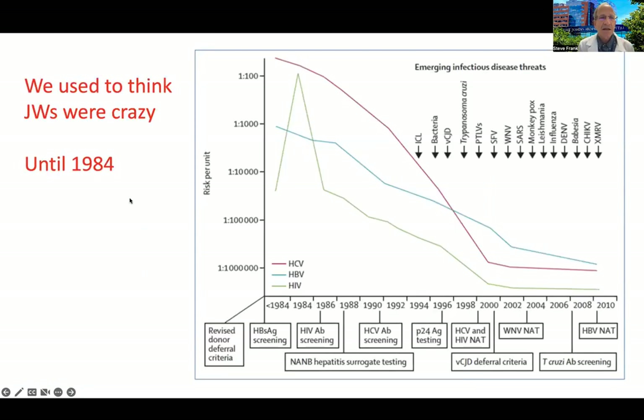We used to think that Jehovah's Witnesses were unreasonable until 1984, which was the most dangerous year to have a transfusion. HIV and hepatitis C hit their absolute peak prevalence in the U.S. blood supply — about 1% of blood units could transmit these life-threatening viruses. Since then, blood has gotten much safer, but many other infectious disease agents have emerged, such as babesiosis and the Zika virus. We do our best to test for these pathogens, but the risk is not zero.